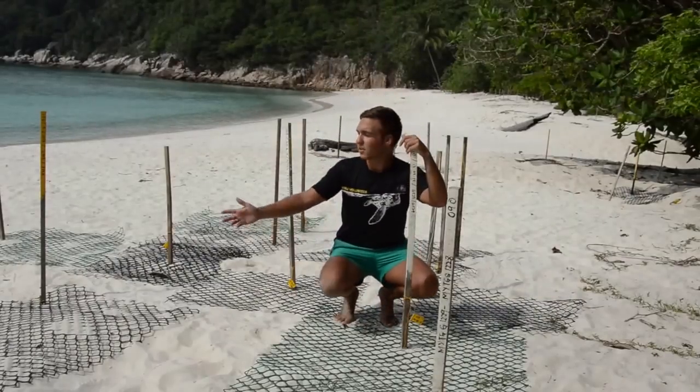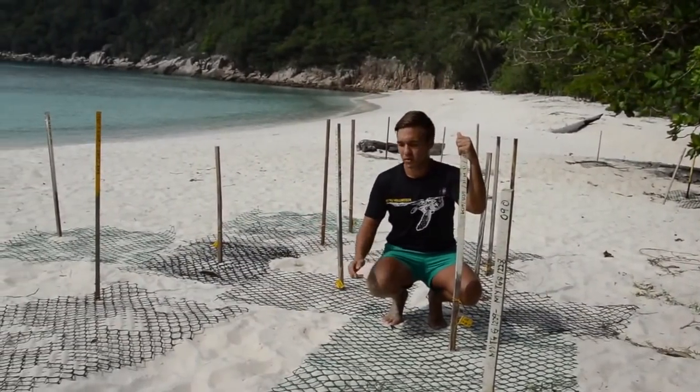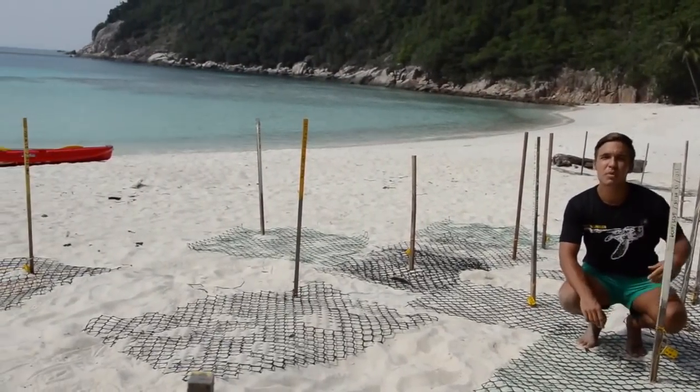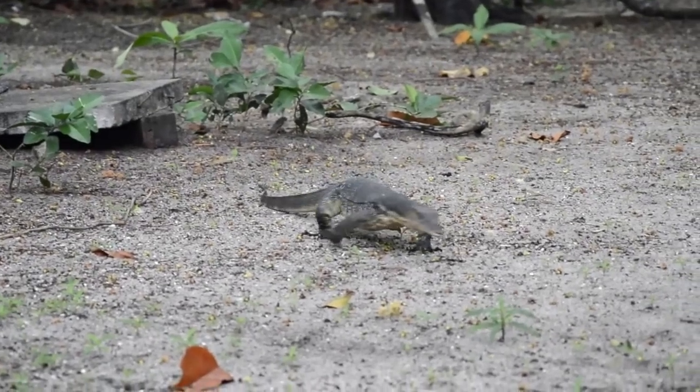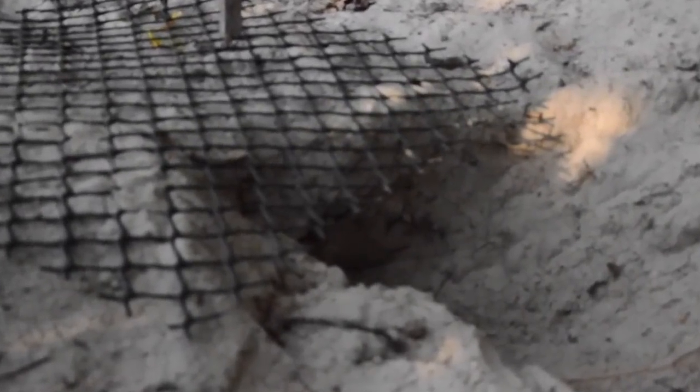Here you can see the relocated nests from sectors 0 to 10. All the nests are covered with a nylon net to protect them from monitor lizards. Here you can see the track of the monitor lizard's tail. Usually the monitor lizard goes to the nest and then digs a hole below the net to find the eggs.